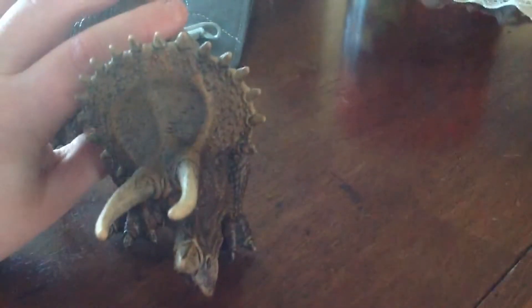Triceratops is a herbivore from the late Cretaceous of North America. It has three horns on its head — that means three horned face. See the frill? And it's a quadruped, as you can see.